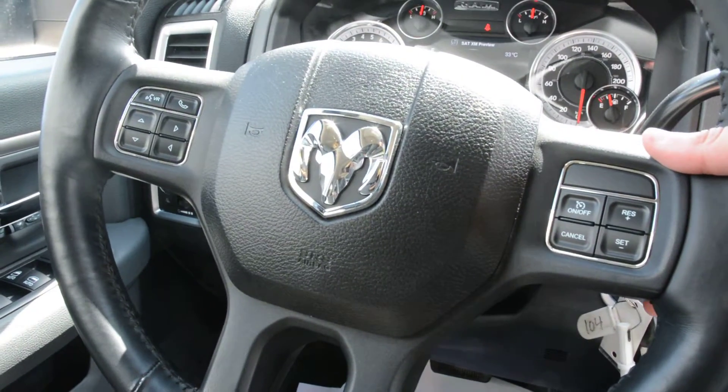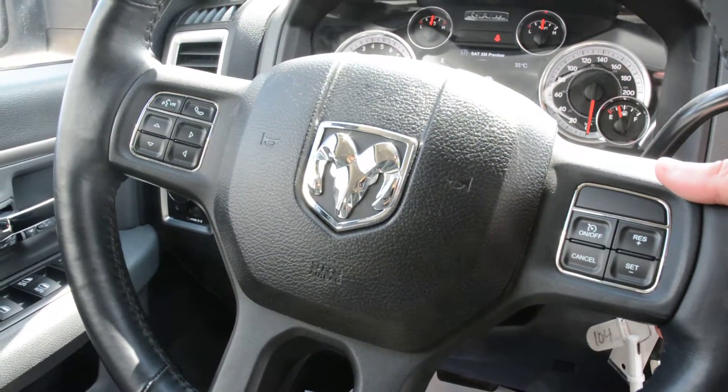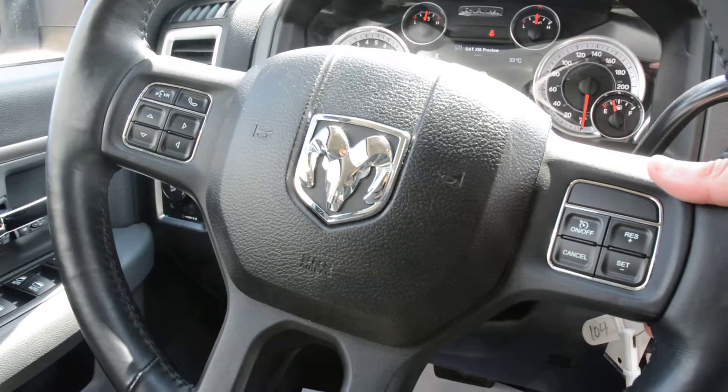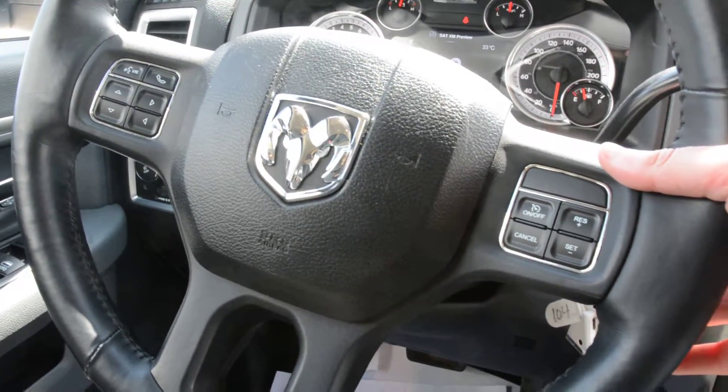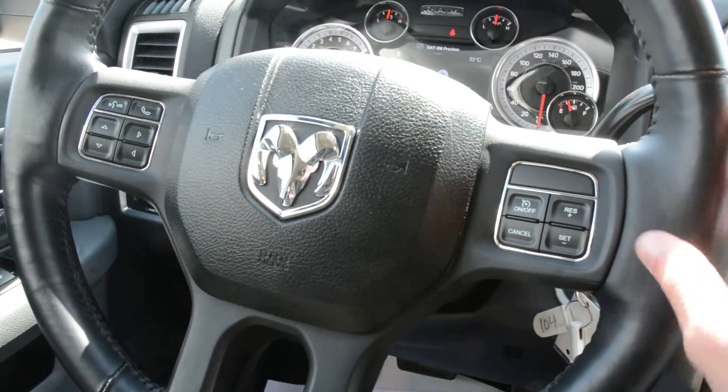In behind the steering wheel as well you have access to your audio and media controls. You can control the volume on your right hand side. In behind on the left you can control your song selection, radio station and such.